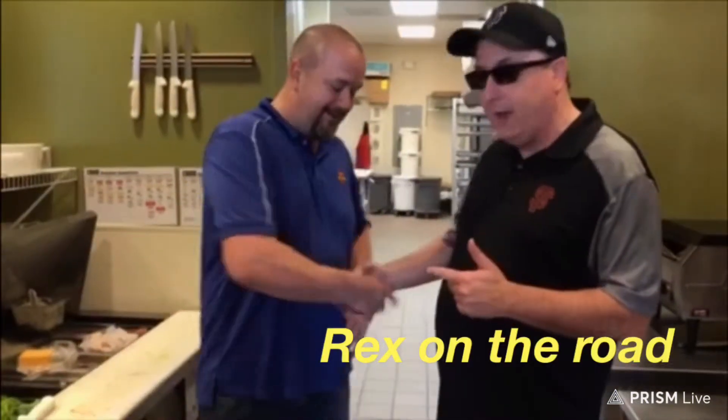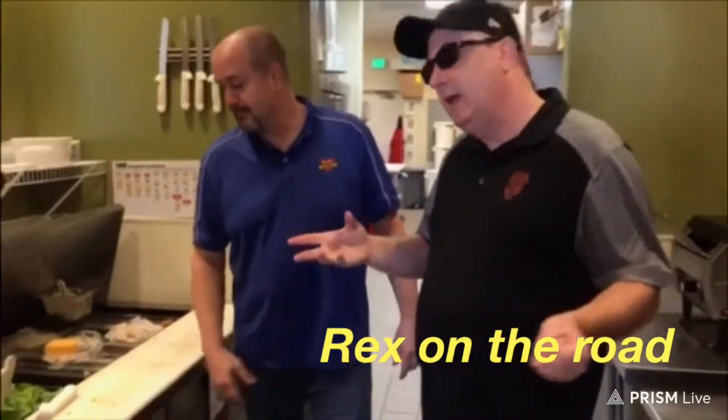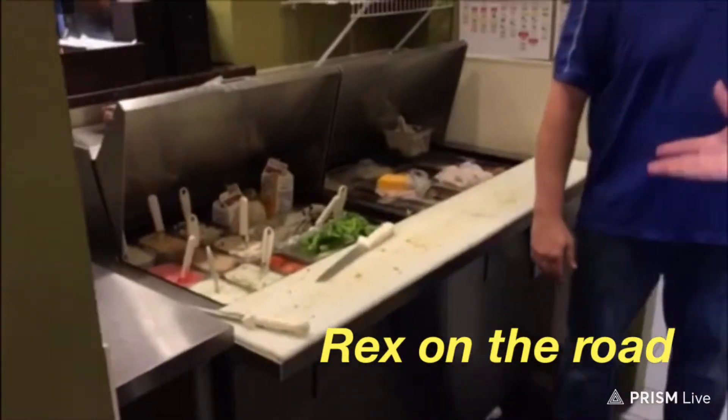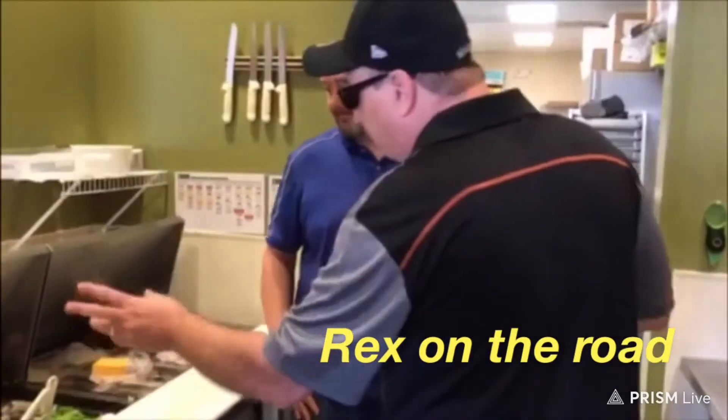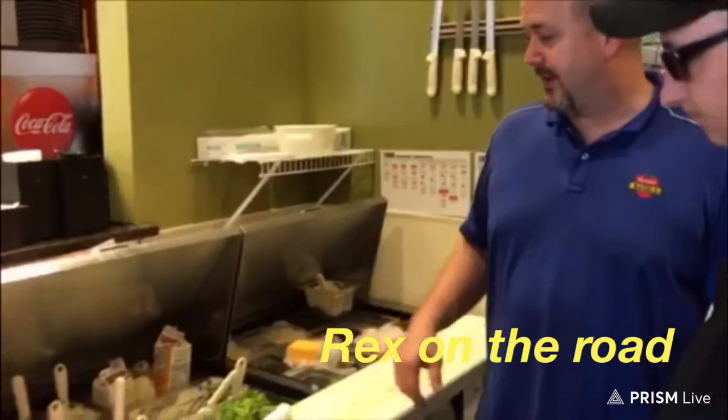Hey, it's Rex on the radio with my new buddy Scott Walters here at Big Apple Bagel, and he's showing us the kitchen. Look at all the stuff that can go on your bagel — I am not kidding. There are so many different spreads for one bagel. They do nine different flavors right now.